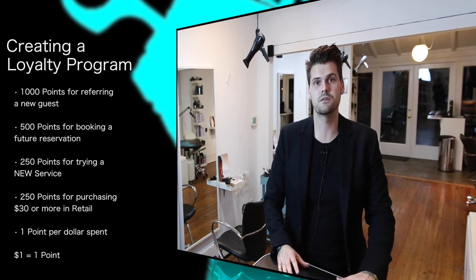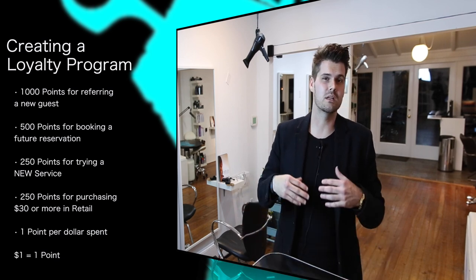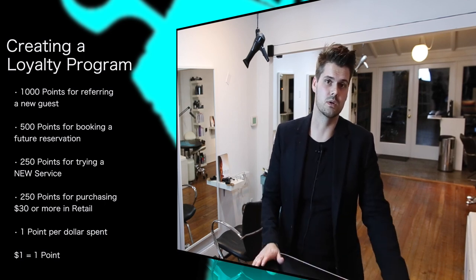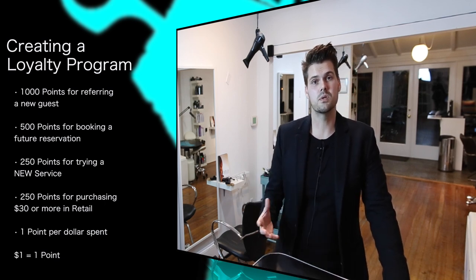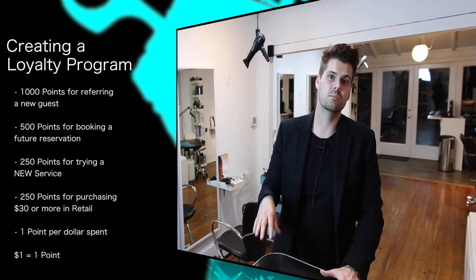We give them 250 points for trying a new service — incentive to try something new and add on services per guest to your ticket. Also, anybody that purchases $30 or more in take-home or retail gets an extra 250 points. They also get a point for every dollar spent. Our computer system, Millennium, tracks all of those numbers for us. Most salons are probably taking advantage of about three percent of what their computer software actually does — make sure you set it up and use those reports to see where your business is and where it can grow.